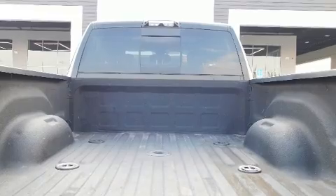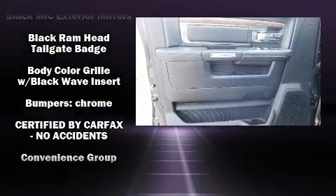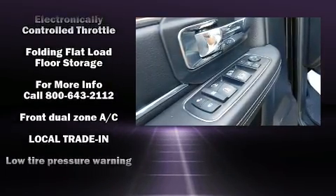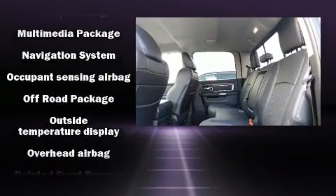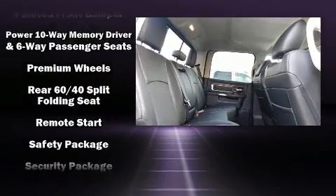Audio features include an AM/FM radio and 10 speakers providing excellent sound throughout the cabin. Safety equipment has been integrated throughout, including head curtain airbags, a security system, and four-wheel disc brakes with ABS. For added security, dynamic stability control supplements the drivetrain.